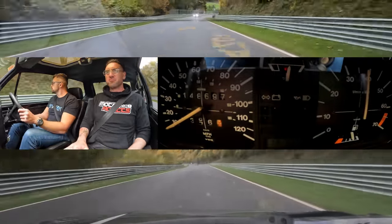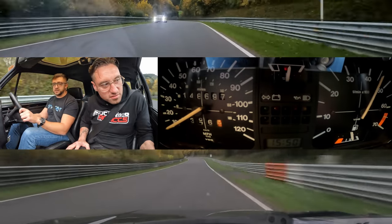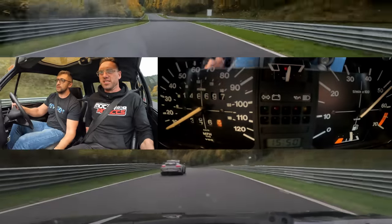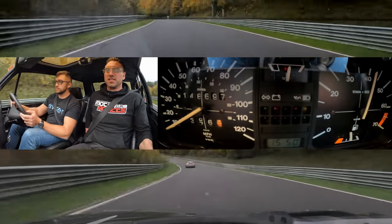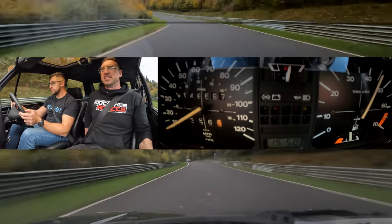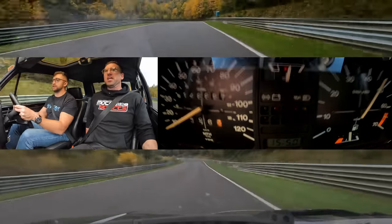Any torque steer? Not that much — it's really, really good! I'm surprised. Just the amount of steering input is crazy. Keep an eye on the temperature for me please.